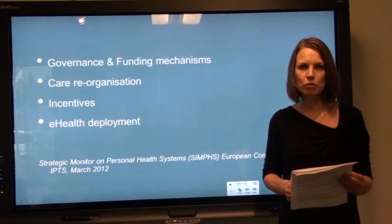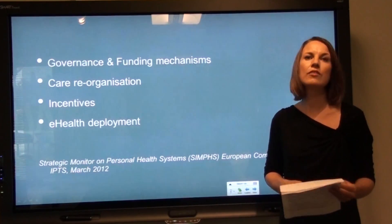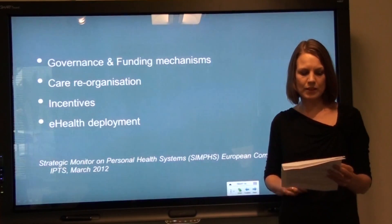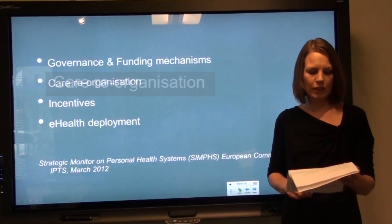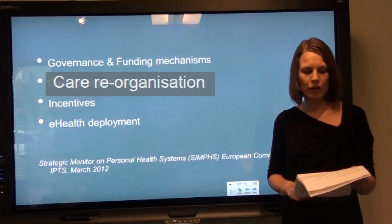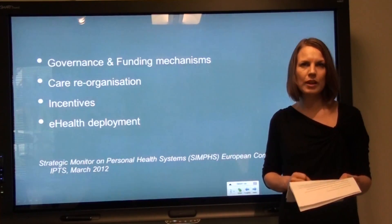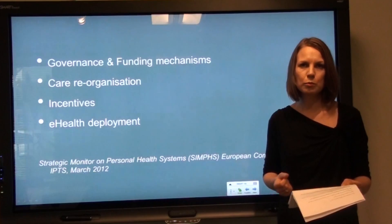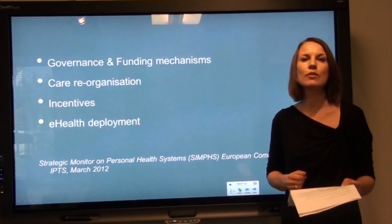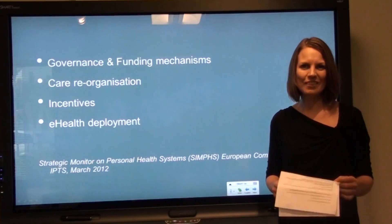We have had a special focus on funding mechanisms. Business cases are one example where we have shown that where the benefits are, there can be investment. Successful e-health implementation also requires reorganization of care. The already existing, very good relationships between general practitioners, hospitals, and home care suppliers have greatly contributed to such reorganization in Denmark, thereby making way for enhanced e-health adoption.